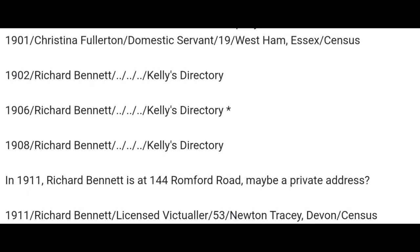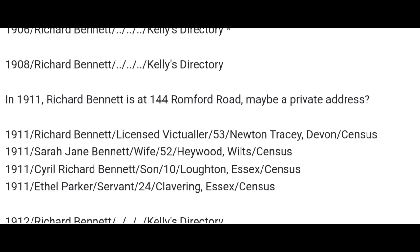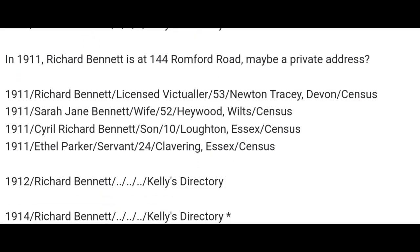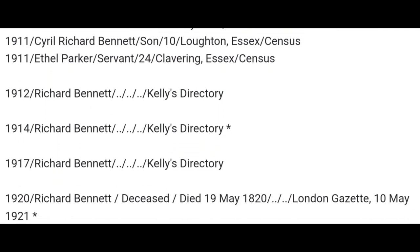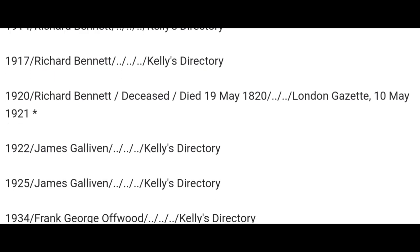1902, back to the directories — Richard Bennett. 1906, 1908, 1911, 1912, 1914, 1917 — all Richard Bennett. He's at number 144 Romford Road, possibly a private address — this is the man that owned the place; the landlords and landladies rented from him. 1911 census: Richard Bennett, licensed victualler, aged 53, born in Newton Tracy, Devon. Sarah Jane Bennett, his wife, aged 52, born in Hayward, Wiltshire. Cyril Richard Bennett, son, aged 10, born in Loughton, Essex. Ethel Parker, servant, aged 24, born in Clavering, Essex. And it was under the auspices of this man that the pub was changed from the King of Prussia to King Edward VII because of the First World War and anti-German feeling.